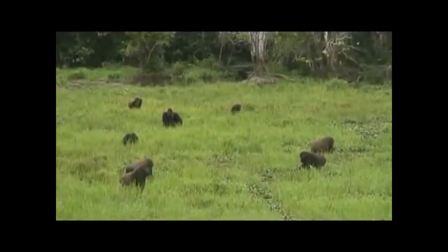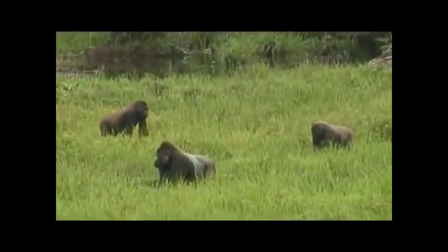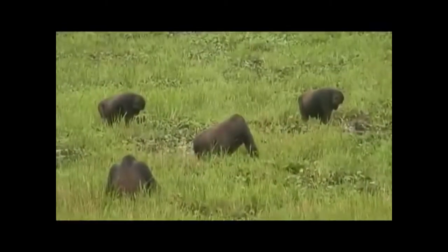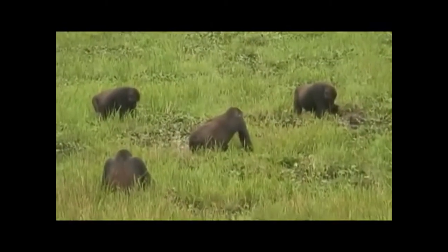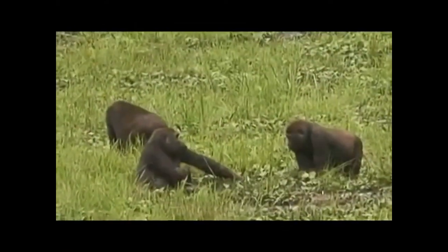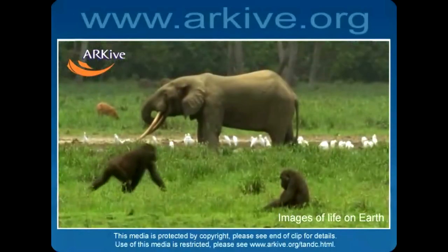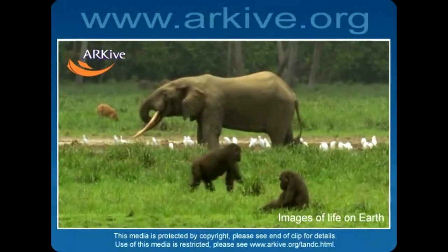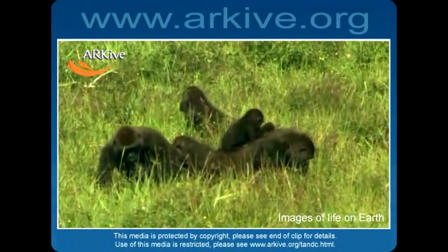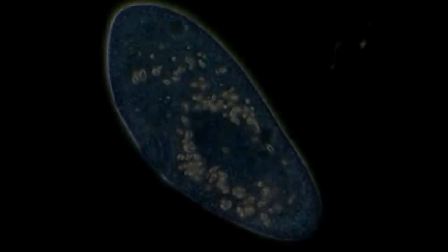It is important to understand that humans did not evolve from today's monkeys and chimpanzees, but that humans and these other primates share a common ancestor. We are not the offspring of today's monkeys but are their cousins in the sequence of the Earth's animals. More distantly, we are the cousins of whales and birds and the offspring of reptiles, amphibians, fish, worms, and bacteria. Every species that has ever existed is a direct descendant of the first living bacterial cell.